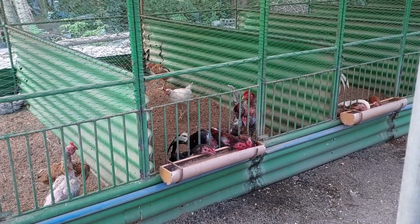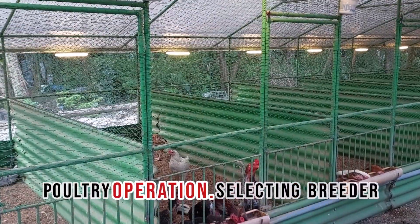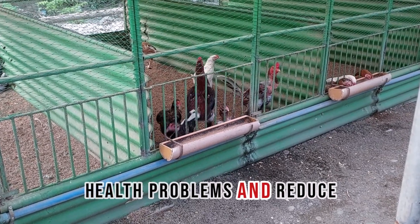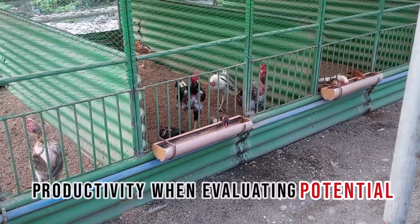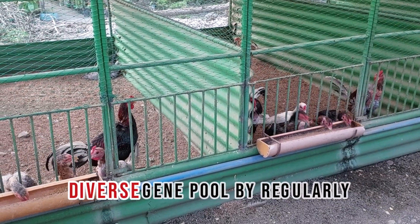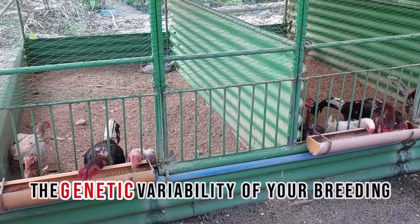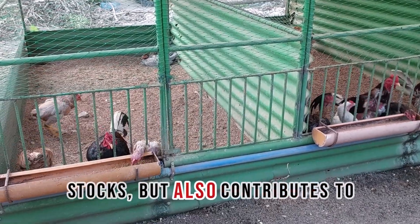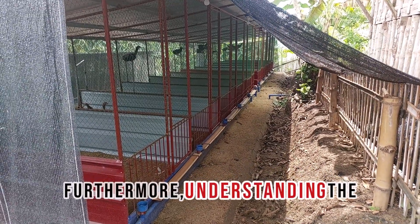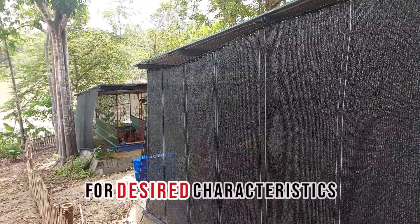Genetic diversity plays a crucial role in the long-term success of your poultry operation. Selecting breeder stocks from diverse genetic backgrounds can help prevent inbreeding, which can lead to a host of health problems and reduce productivity. When evaluating potential breeders, it's essential to ask about their lineage and breeding practices. Look for breeders who maintain a diverse gene pool by regularly introducing new bloodlines into their flocks. This practice not only enhances the genetic variability of your breeding stock, but also contributes to improved resilience against diseases and environmental stresses. Furthermore, understanding the lineage of your breeder stocks allows you to predict certain traits in their offspring, making it easier to select for desired characteristics.